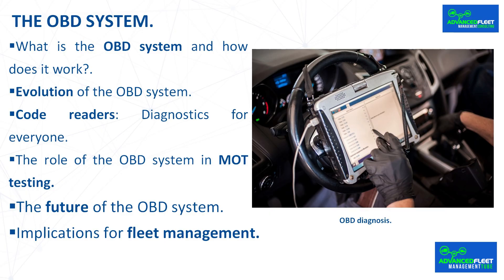In summary, the OBD system is an essential tool in the management and maintenance of modern vehicles. Its ability to detect and diagnose faults quickly and accurately not only improves maintenance efficiency, but also contributes to the reduction of pollutant emissions, benefiting both drivers and the environment.